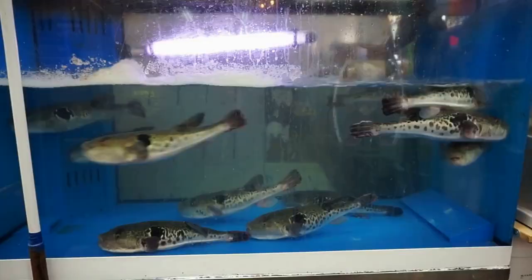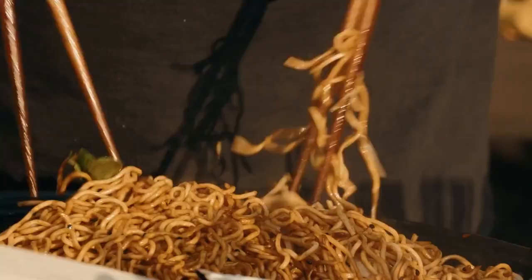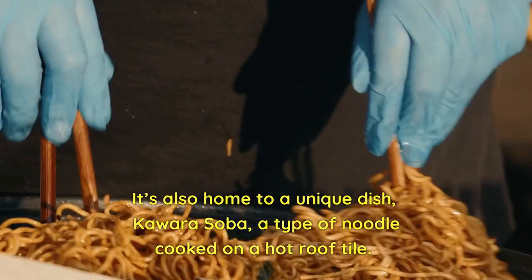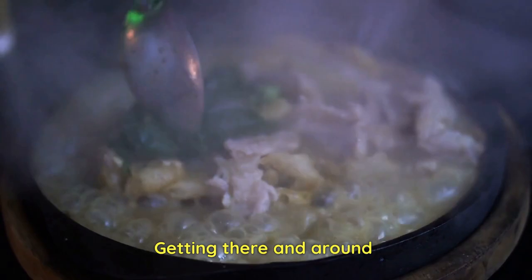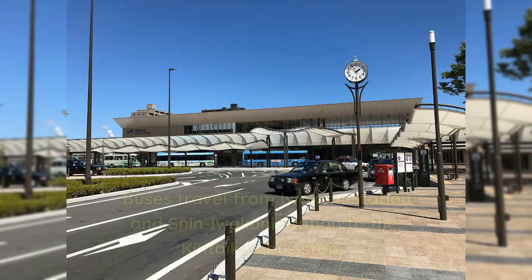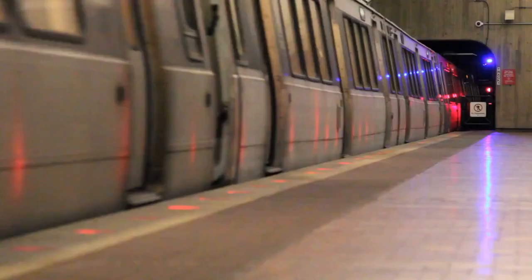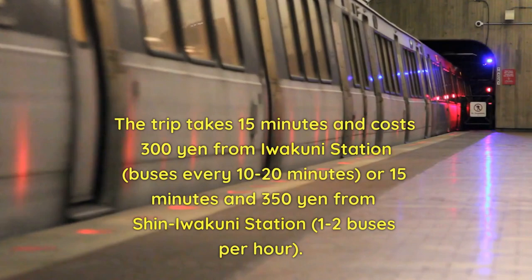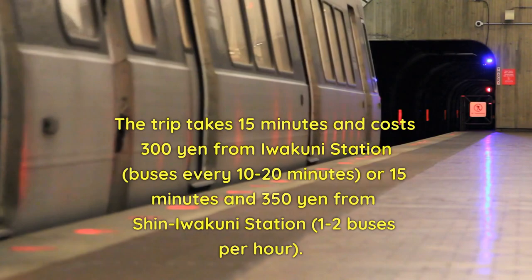Yamaguchi is known for its delicious food, from the fugu sashimi of Iwakuni to Desai, a Japanese sake brand exclusive to Yamaguchi. It's also home to a unique dish, Kawara Soba, a type of noodle cooked on a hot roof tile. Buses travel from Iwakuni Station and Shin Iwakuni Station to the Kentaikyo bus stop. The trip takes 15 minutes and costs 300 yen from Iwakuni Station with buses every 10 to 20 minutes, or 15 minutes and 350 yen from Shin Iwakuni Station with 1 to 2 buses per hour.